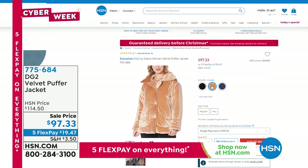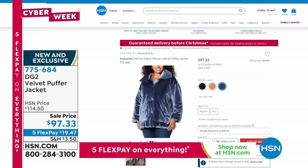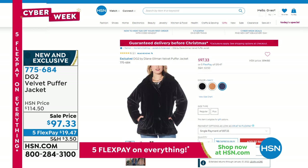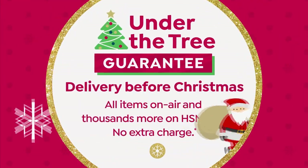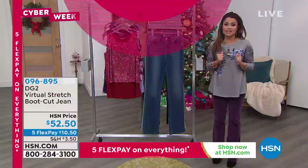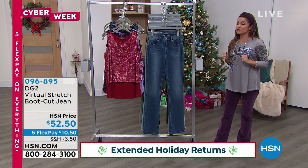Gorgeous jacket — $19 and change on a Flex Pay to get it home. We have the black, the camel, and the navy. The camel is getting very, very limited. Remember, we have extended holiday returns right now — you can test these pieces out through the end of January next year. If you don't love them, send them back, but I think you're going to be obsessed.